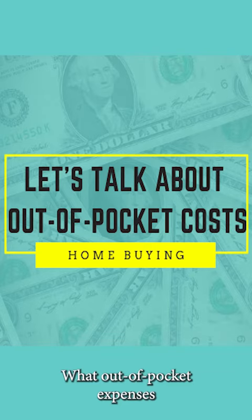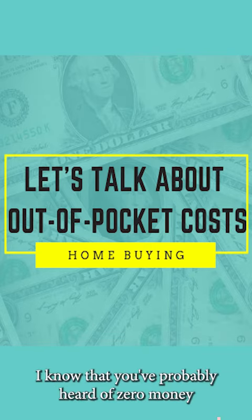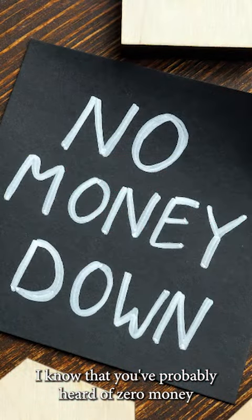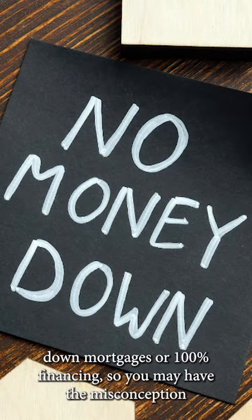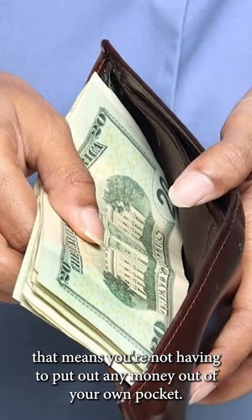What out-of-pocket expenses are you likely to incur when buying a home? You've probably heard of zero money down mortgages or 100% financing, so you may have the misconception that means you're not having to put out any money out of your own pocket.